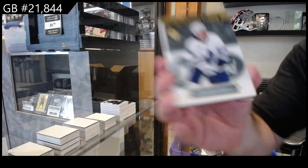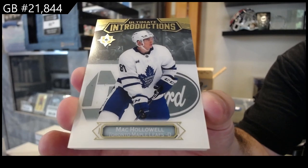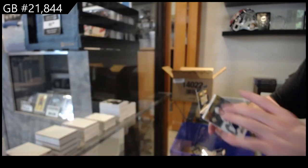We've got an introduction to Hollowell for the Maple Leafs. That is a lot of storage space, to be honest, for all those base cards.